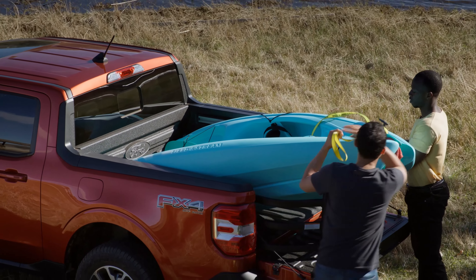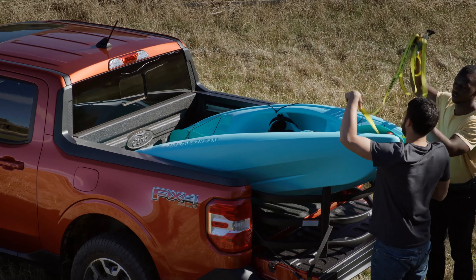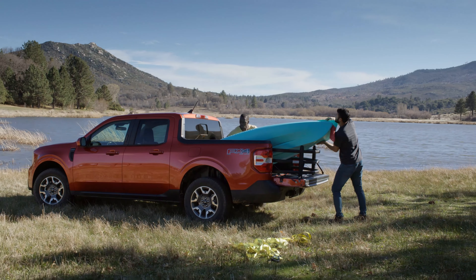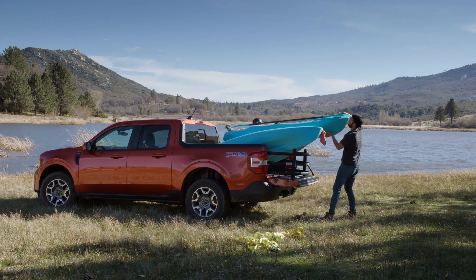Another pro is safety. Ford products are typically very safe. The Bronco Sport is an IIHS Top Safety Pick, and the Maverick is based on the Bronco Sport, so we can assume this Maverick is also going to be a pretty safe vehicle in crash tests.